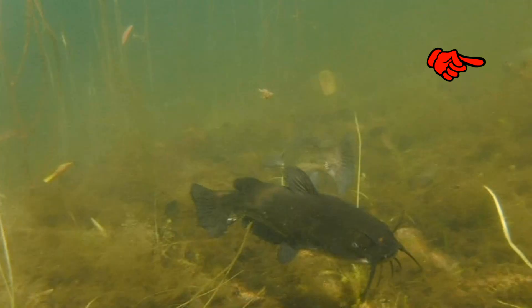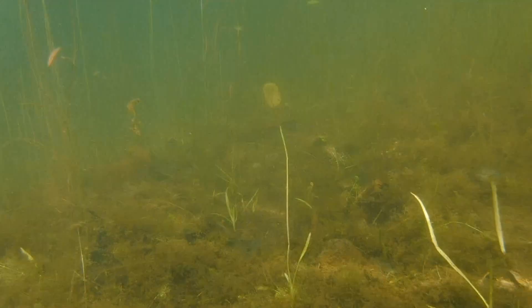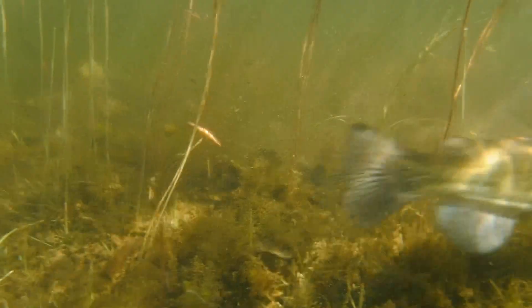And here you'll see the female catfish chase away a bluegill that gets too close to her babies. And when she does, her sudden movement stirs up a cloud of sediment from the bottom of the lake.